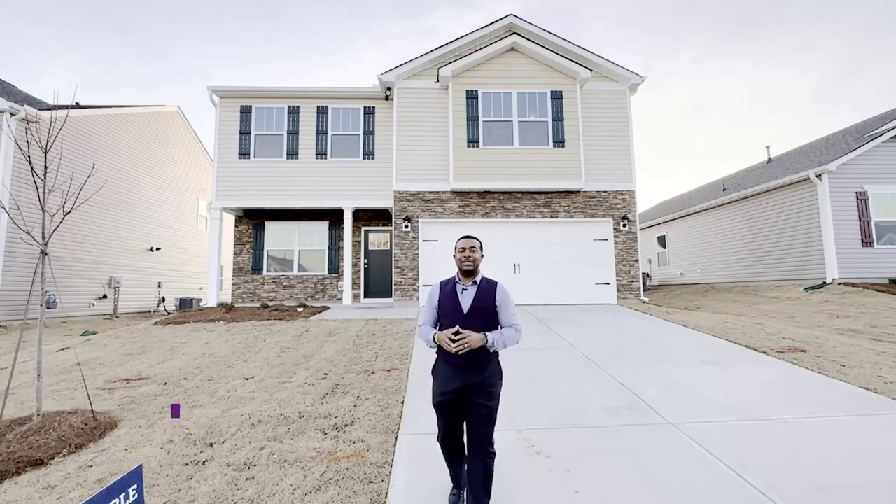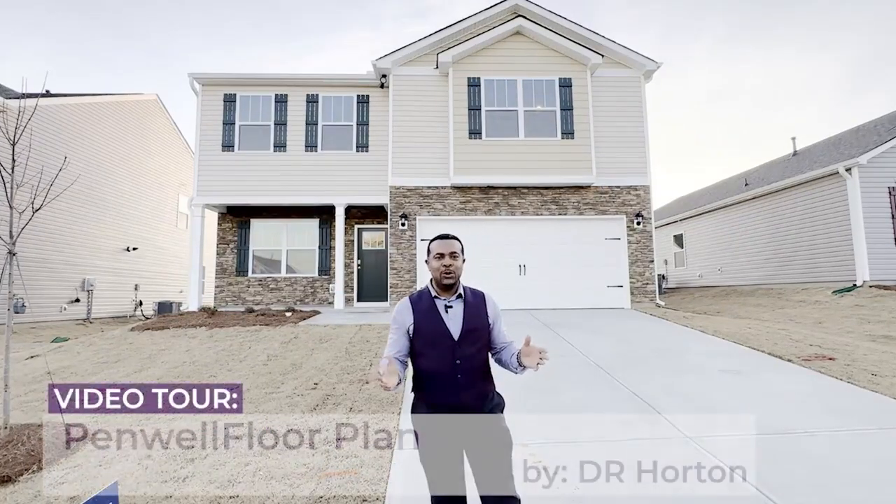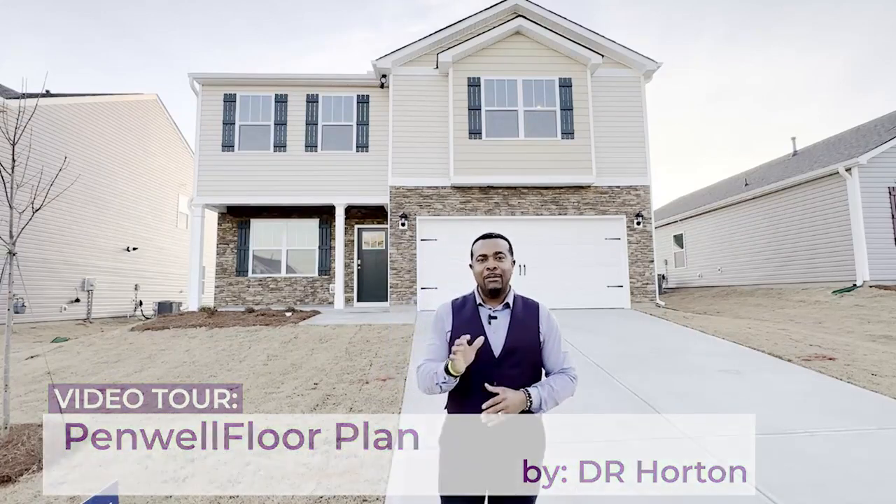Hey, it's Victor Amati here with Producer Realty. Today we're going to take a walkthrough tour of the Penwell floor plan by D.R. Horton.